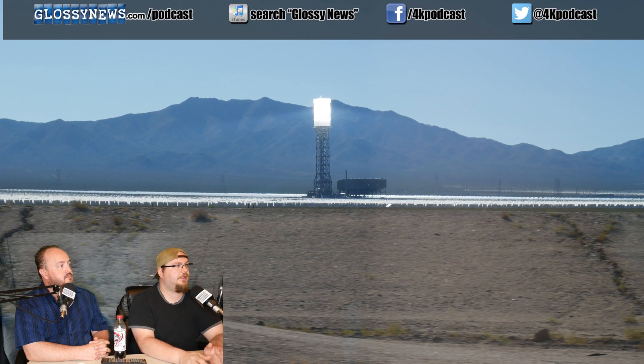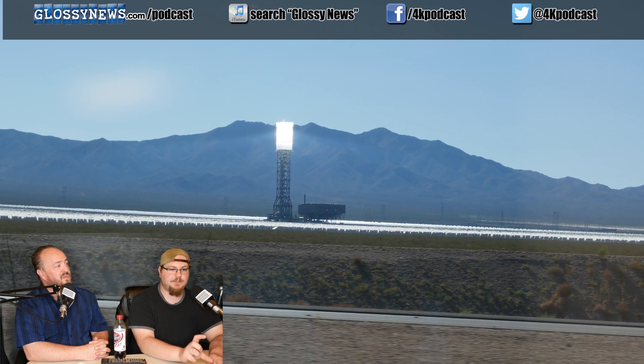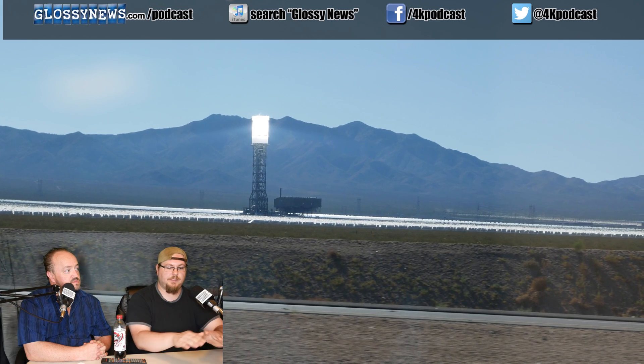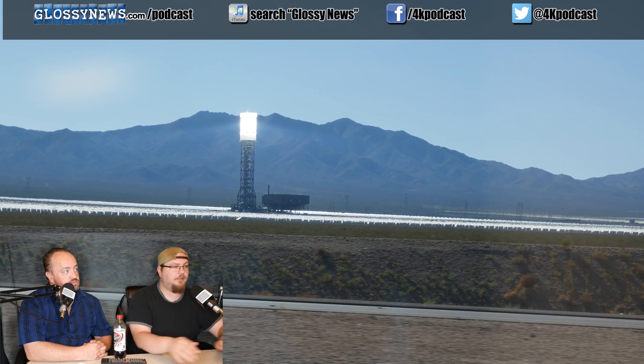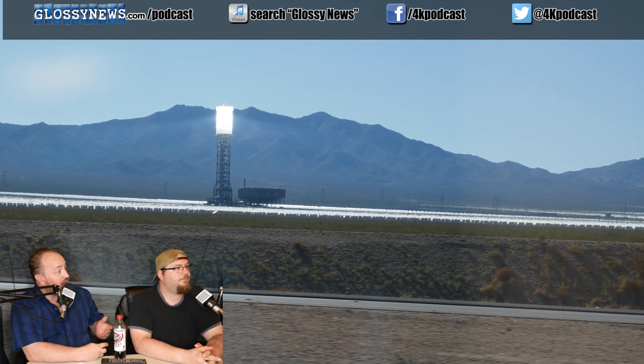The best way to describe it for people who can't see this: it almost looks like an umbrella of light. The massive part on top would be like the post, and then you see an umbrella-shaped style going down to where the beams are. Just wow.